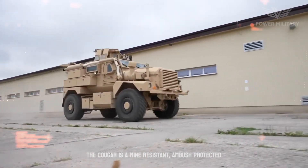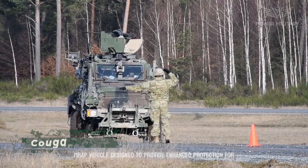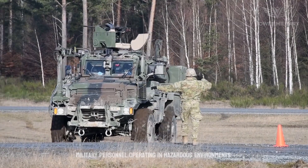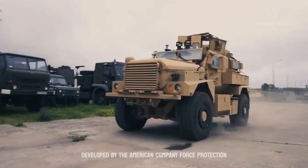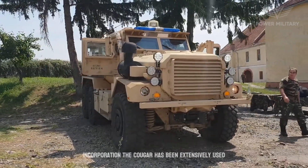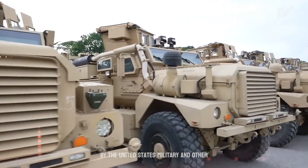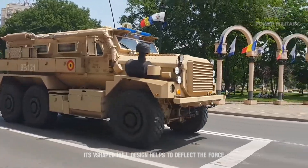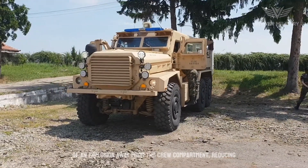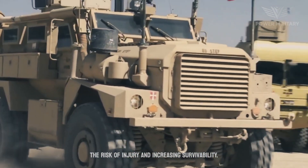The Cougar is a mine-resistant, ambush-protected MRAP vehicle designed to provide enhanced protection for military personnel operating in hazardous environments. Developed by the American company Force Protection Incorporated, the Cougar has been extensively used by the United States military and other armed forces around the world. Its V-shaped hull design helps to deflect the force of an explosion away from the crew compartment, reducing the risk of injury and increasing survivability.